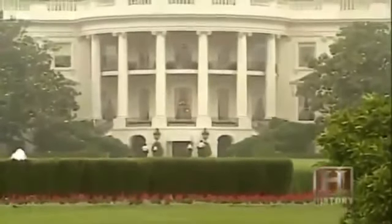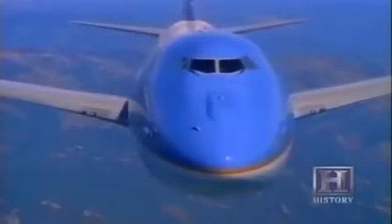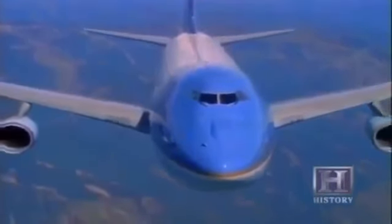With secrecy at a premium, the best bunkers in the world are the ones we know nothing about. The President of the United States is said to have access to a network of top secret bunkers, probably located on or near military bases around the country. The President also relies on a sort of flying bunker — Air Force One — which can refuel in mid-air and stay aloft indefinitely. Of course, bunkers can protect us from the enemy, but they can also protect the enemy from us, making learning how to smash through bunkers equally important.